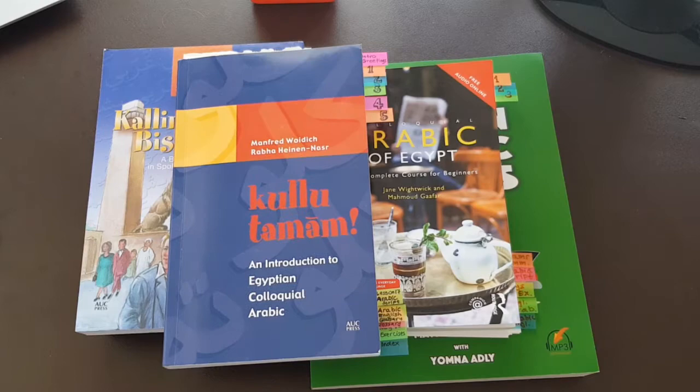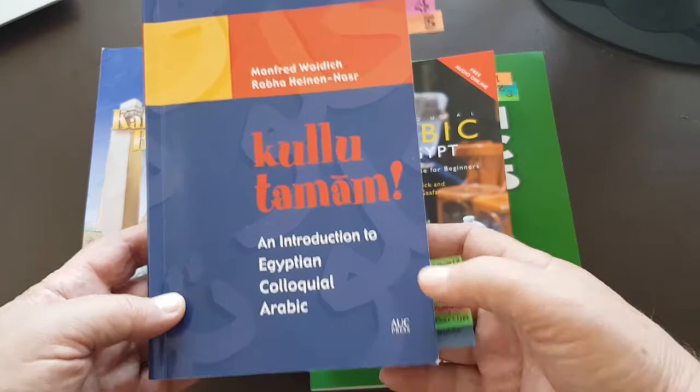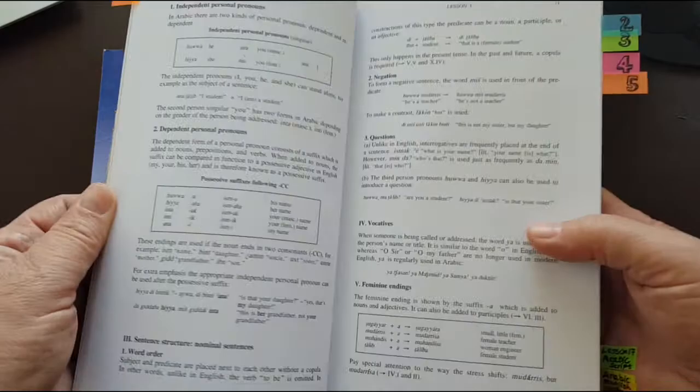Number one is Manfred Voidich, and this is called Kulutamam, an introduction to Egyptian colloquial Arabic. In my opinion, this is by far the best. I have a dedicated separate video where I give you a detailed review of this book, but what is important to me is that the grammar sections in this book are especially excellent.